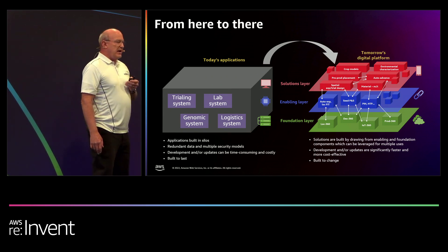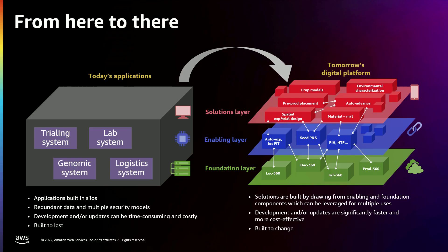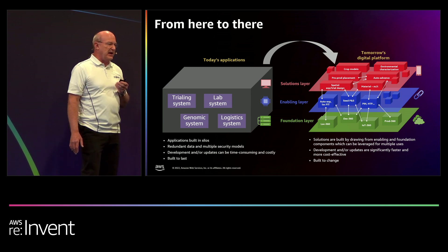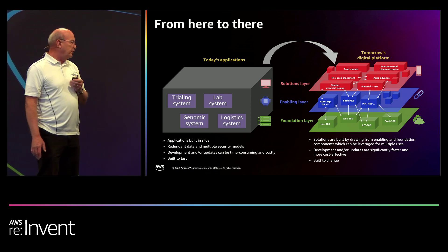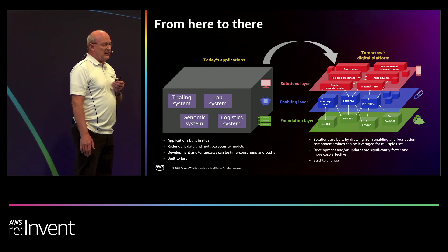We want to go from today's applications — so many of which were very monolithic, these huge applications built around somebody's job or a specific process, very hard to change, each one with its own web server, application server, database — to a more modern approach with a layered foundation, enabling and solutions layer. This was going to be a multi-year journey moving from this siloed environment to a more modern layered environment.